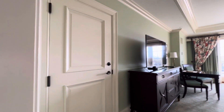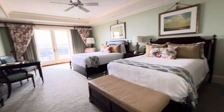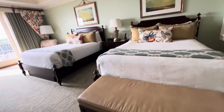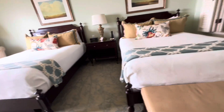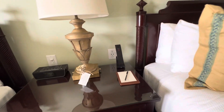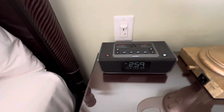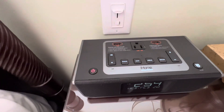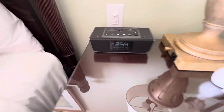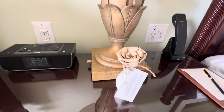This is a connecting room so there is that door there. And then this is the room — there are two queen beds. This one has a little settee at the end. You have a phone, two USB plugs, an alarm clock with two USBs and a USB plug. And then you have your sweet grass rose.